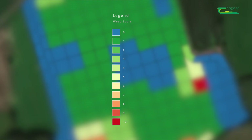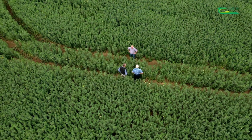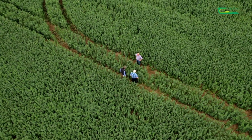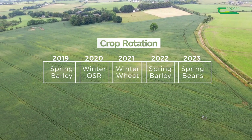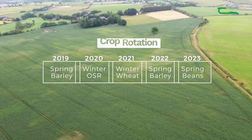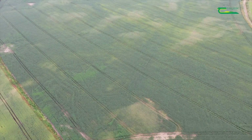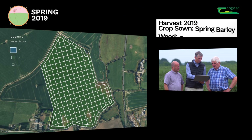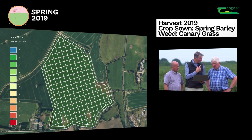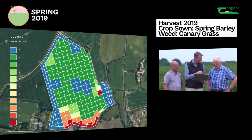On the map, squares coloured blue or green have a low weed population, and squares coloured orange or red have a high weed population. Simon, the rotation you decided upon: in 2019 you had spring barley, in 2020 you went for winter oil seed rape, in 2021 wheat, in 2022 spring barley, and beans for 2023, with wheat planned after that. In the very first year we managed to do some weed counts in the springtime before the spring barley was planted. The bottom end of the field was always the problem - there was a lot of canary grass down that end.